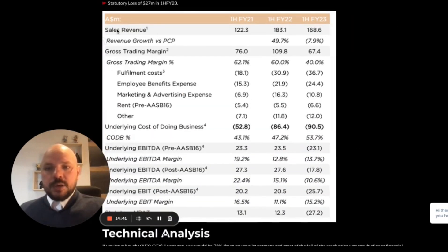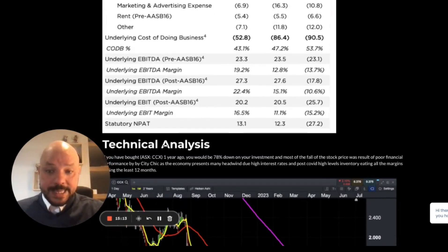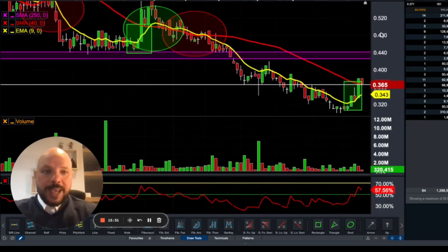Here are some numbers on sales revenue - you can see what's happening with revenue for the first half of FY21, the first half of FY22 which was huge, and the first half of FY23. Revenue is still higher compared to FY21 and FY20, which is good. Only last year, due to lockdowns and the injection of money into the economy, did the company achieve its peak. As a result of the current fall in stock prices, the company is now reporting a net loss rather than a net profit.